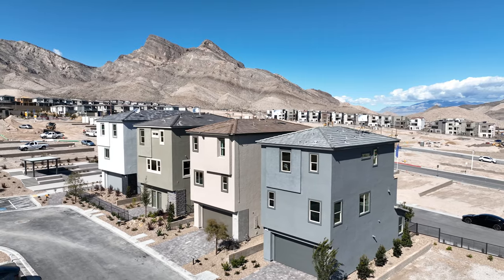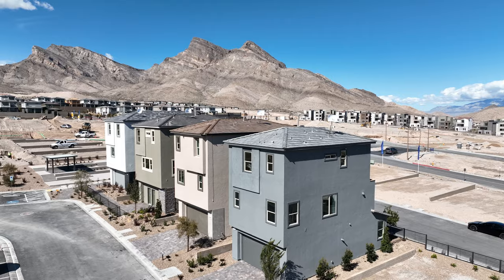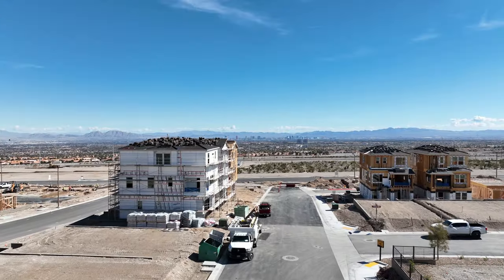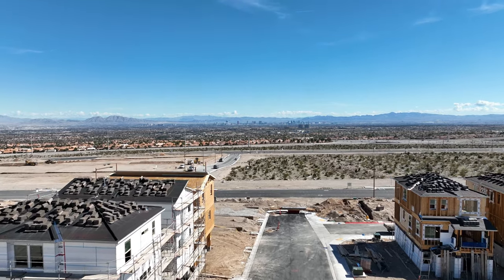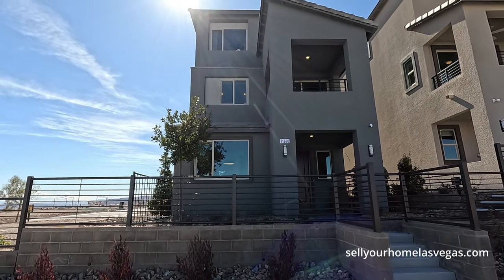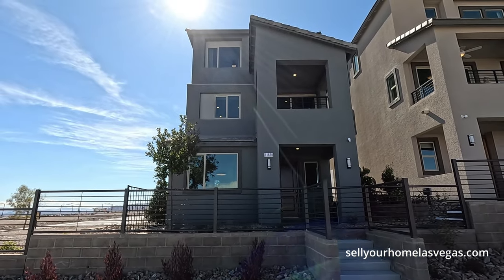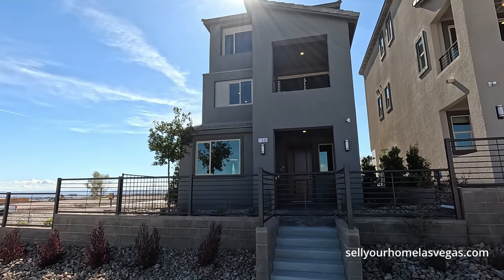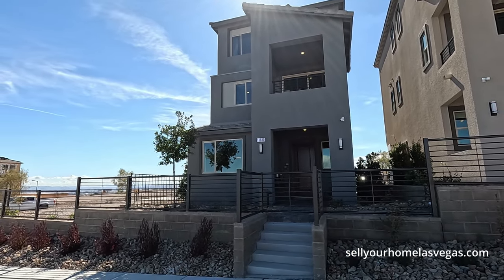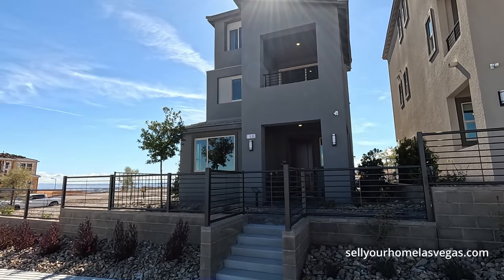This is a new product by KB Homes — three-story homes. They have four models to choose from out here, with prices starting in the high 400s to the low 500s. Coming around here on the end, this is the 1651 model priced at $469,900. It's a three-story, two to three bedroom, two and a half to three and a half baths with a two-bay garage.